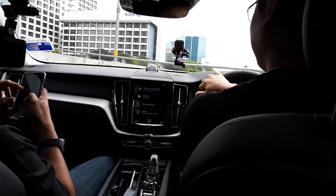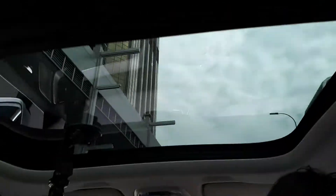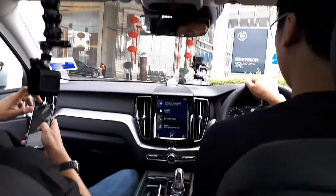This is a twin engine. 407 bhp. 640 newton-metres of torque. And you can't even feel it. Love the sunroof — check it out. Lovely.